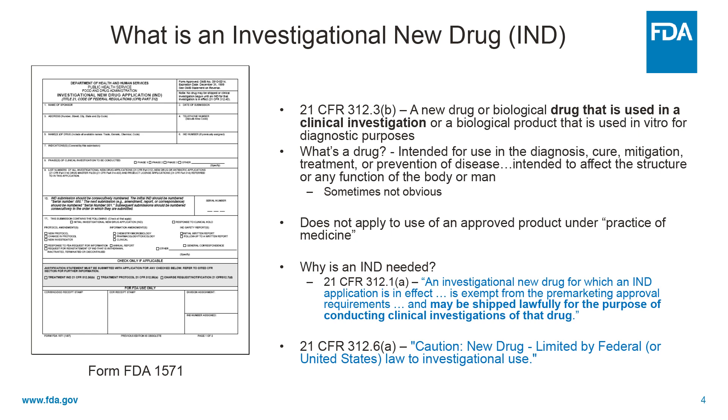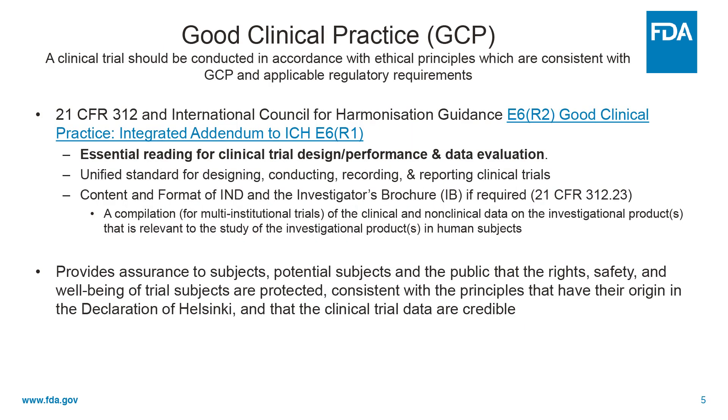And finally, all investigational drugs need to carry this warning label: Caution — new drug limited by federal law to investigational use. So all clinical trials should be conducted in accordance with good clinical practice.